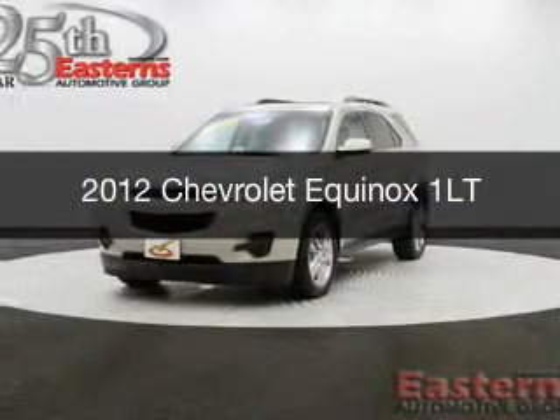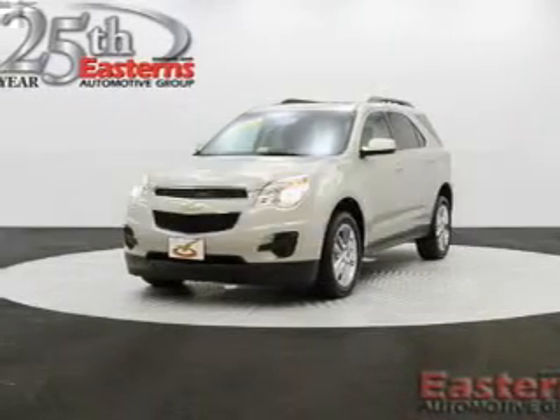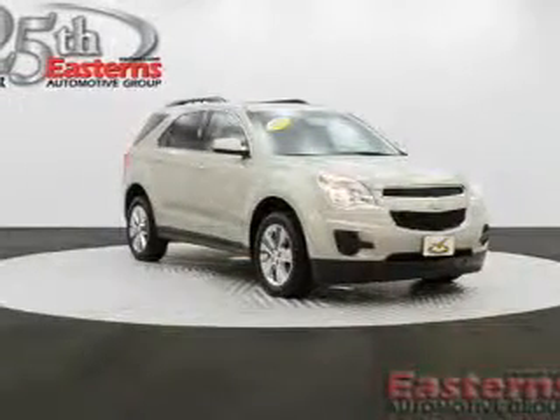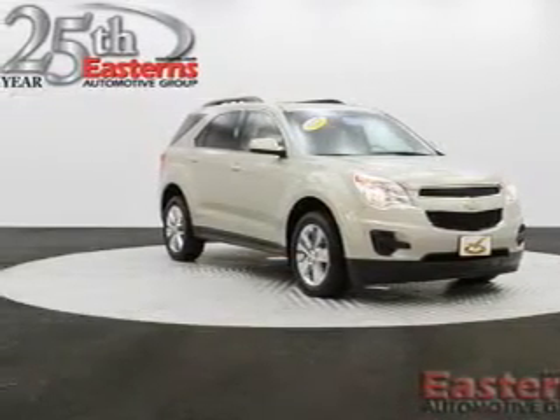This is a used 2012 Chevrolet Equinox, powered by front-wheel drive, a 3-liter, 6-cylinder engine, and a 6-speed automatic transmission. With fewer than 35,000 miles, this vehicle has a long road ahead.